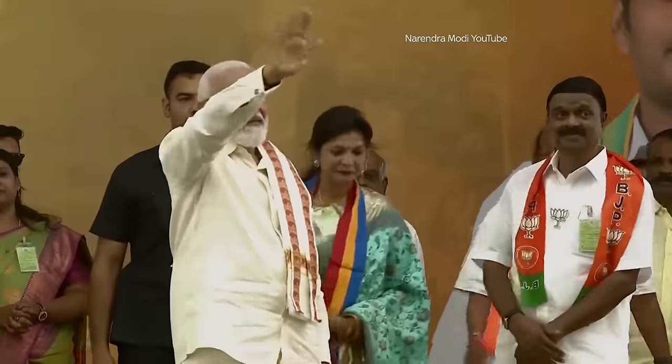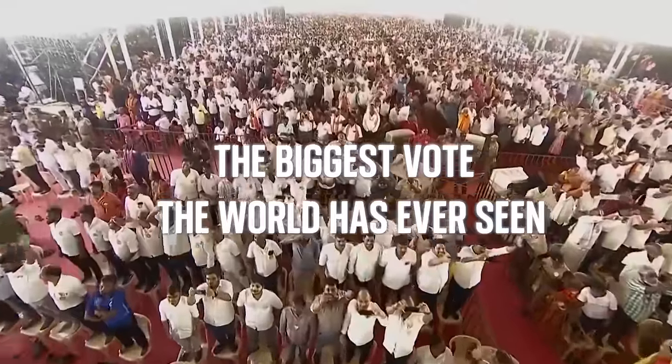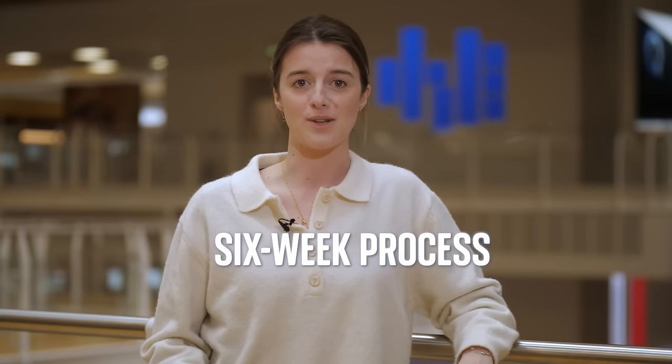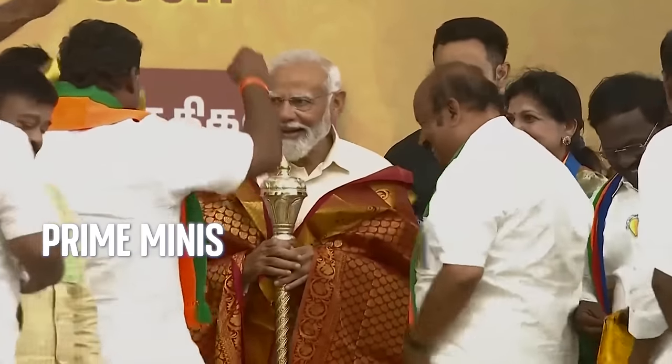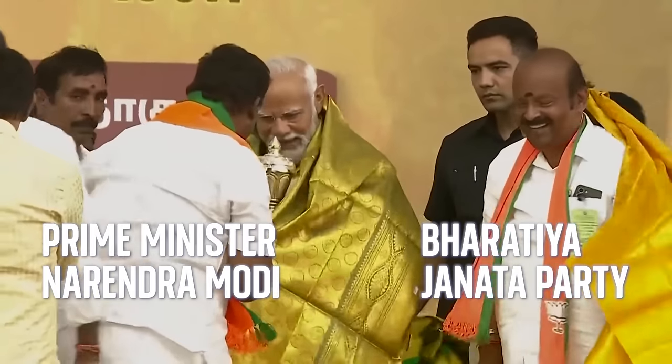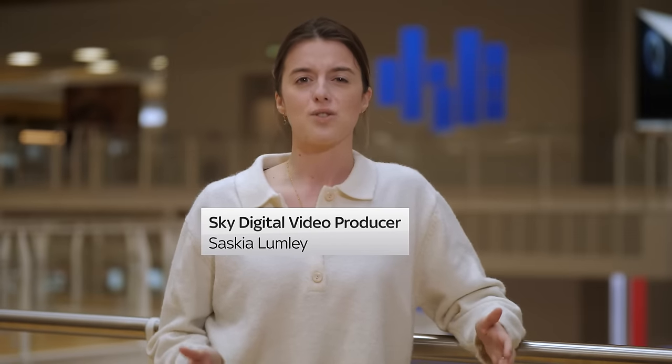India's general election kicks off on April 19, and it will be the biggest vote the world has ever seen. It is a mammoth six-week process to gather everybody's votes, with most people expecting Prime Minister Narendra Modi and his Hindu nationalist Bharatiya Janata Party to win yet again. So why does it take so long?